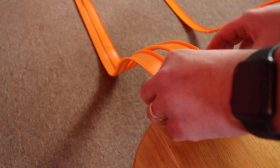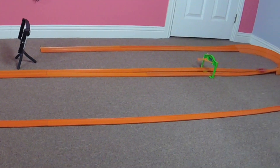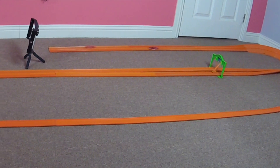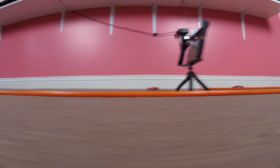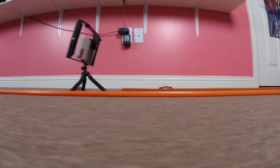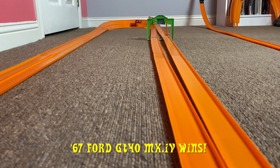Okay, race fans, the track is set up and the cars are going into position. Let's have race 1. The '67 Ford GT40 Mark IV wins race number one.